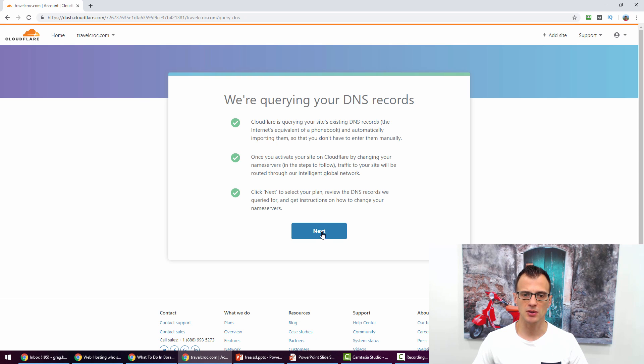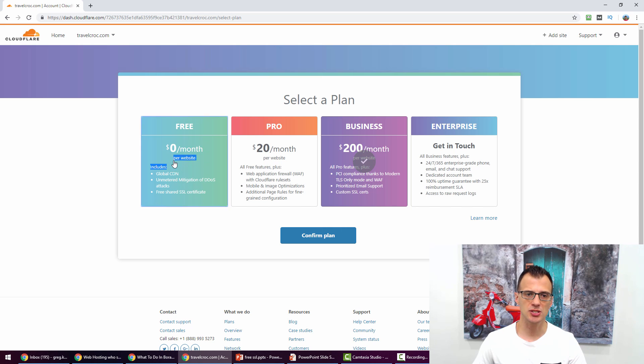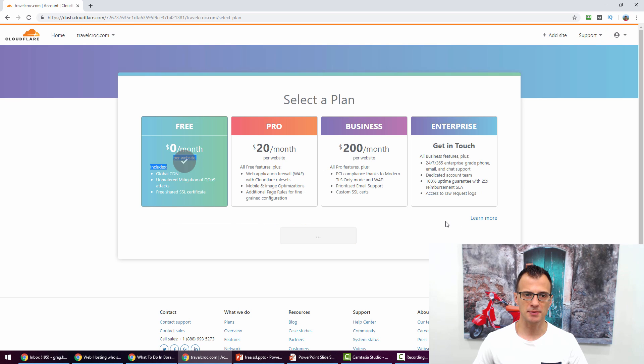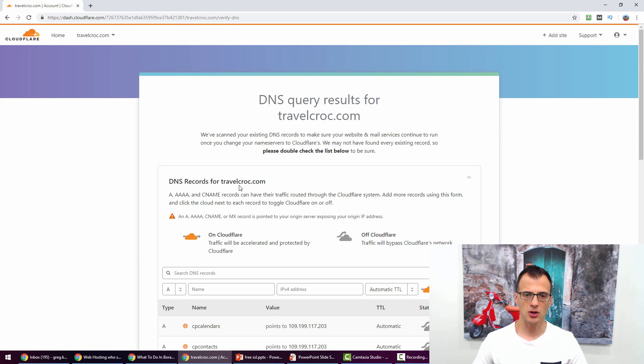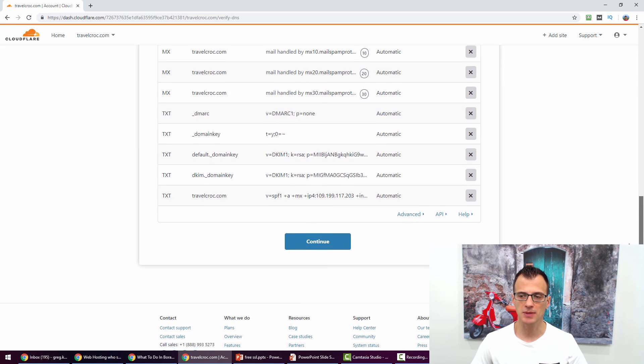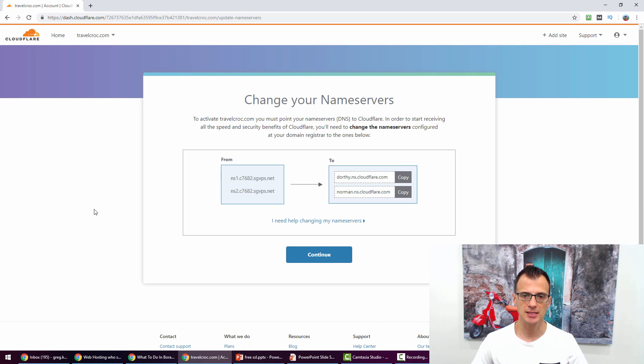Click 'Add site' and you'll see a message saying Cloudflare is going to query your DNS records — click Next. Select the free plan and hit Confirm. Cloudflare will display some DNS checks; you don't need to change anything on this page, just click Continue. You will then see that Cloudflare is asking you to change your nameservers from your existing nameservers to the Cloudflare nameservers.